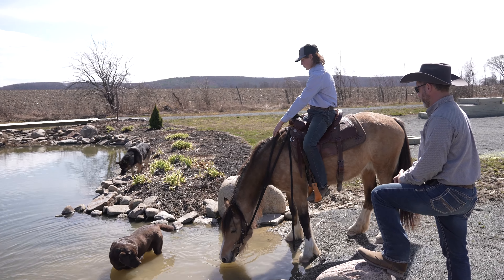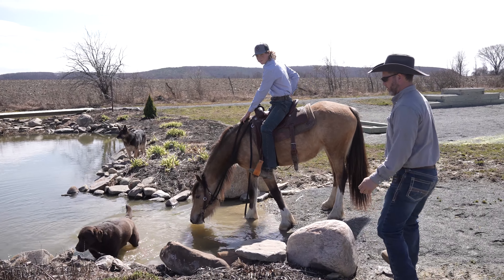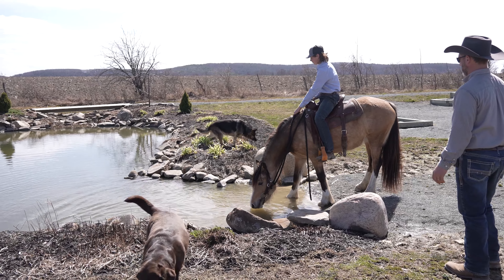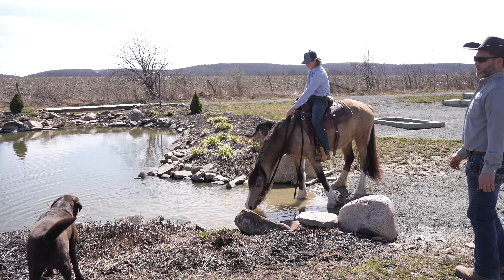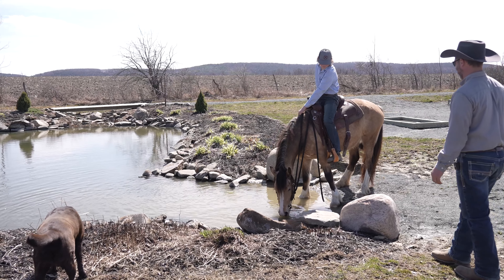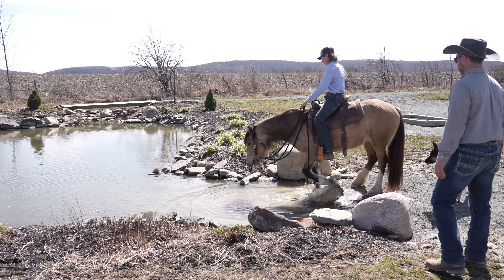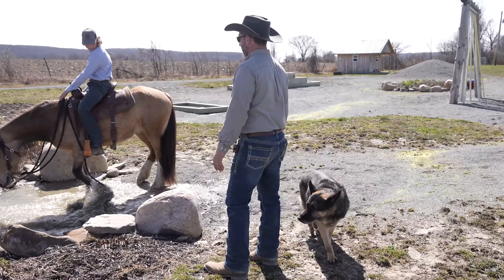There's the feet in! Let's ask her to step forward — she'll be able to drink once we get in deeper. Her toes are in, good. I may get wet here. If she gets pawing, we'll see how this goes. Ask her for forward Cody — might get wet. Forward, let's take her on in there. There's the paw. It's a lot of water!